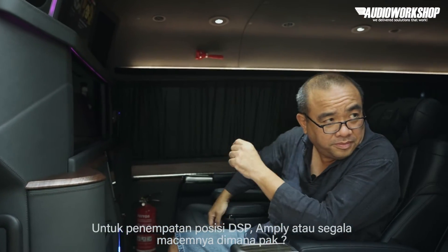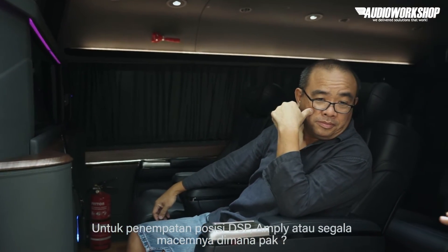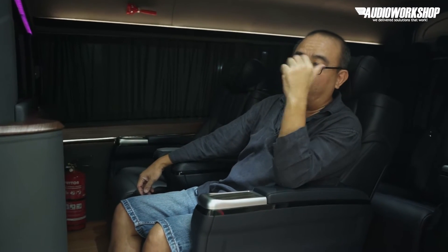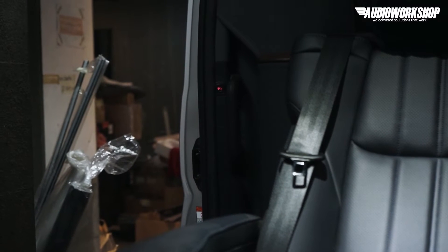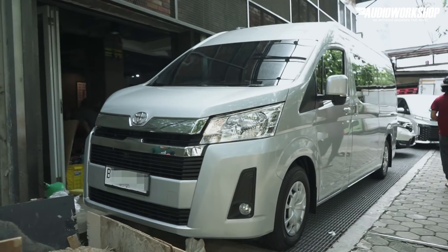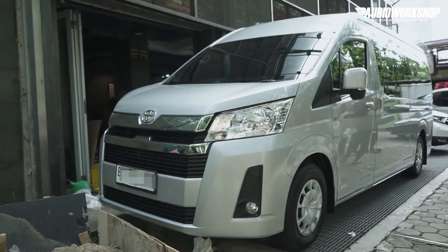Untuk penempatan PSP, ampli, power, atau segala macam yang kayak gitu, dimana Pak? Kita taruh di belakang. Kalau mau lihat belakang, kita lihat belakang. Mobil ini dilengkapi oleh fitur-fitur yang memang kita bilang banyak hal-hal kecil yang kita pikirkan.